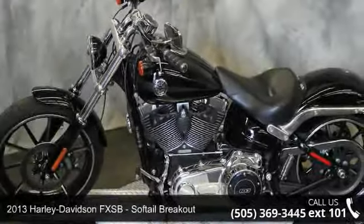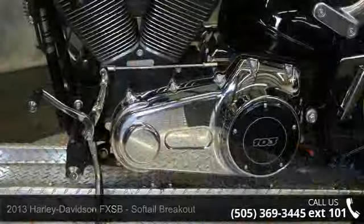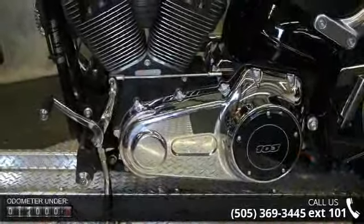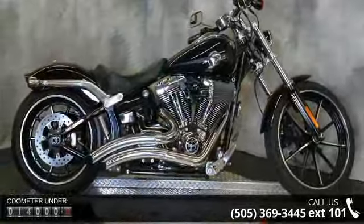Presenting the 2013 Harley-Davidson FXSB Soft Tail Breakout. If you're looking for a solid bike, look no further. Low mileage is an important factor in your purchase, and this vehicle delivers a low odometer reading.